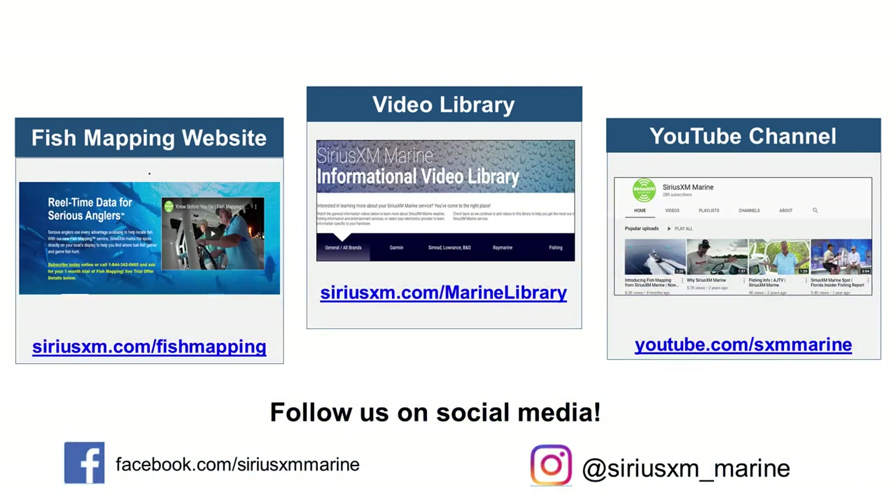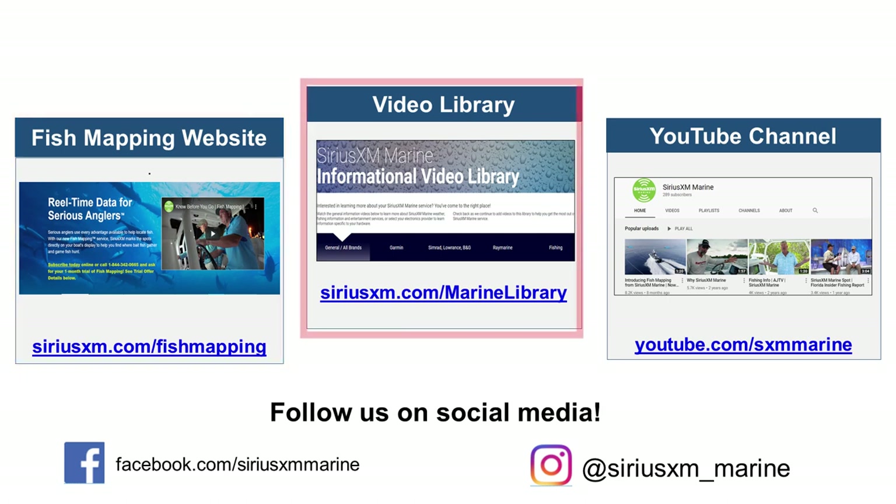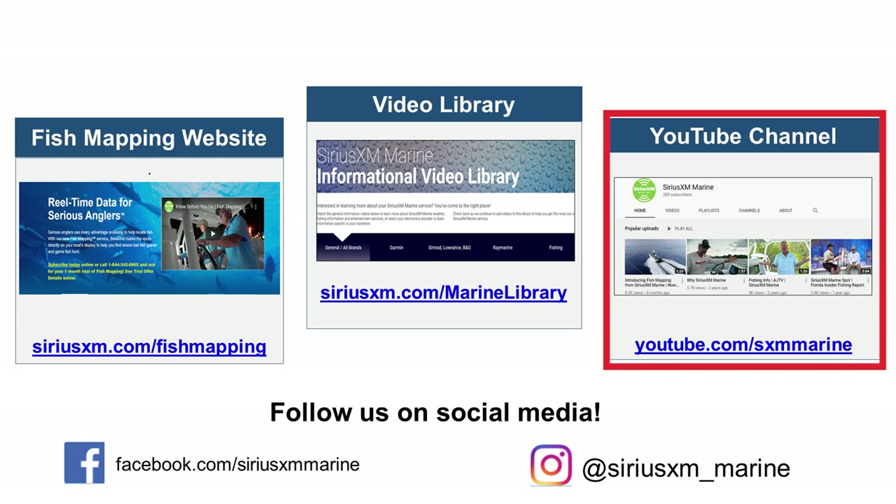For additional information and specific fish mapping feature videos, please visit our fish mapping website at SiriusXM.com/fish-mapping. For videos specific to your brand of display, visit our marine video library at SiriusXM.com/marine-library. For even more about using SiriusXM marine, visit our YouTube channel at youtube.com/SXMmarine.